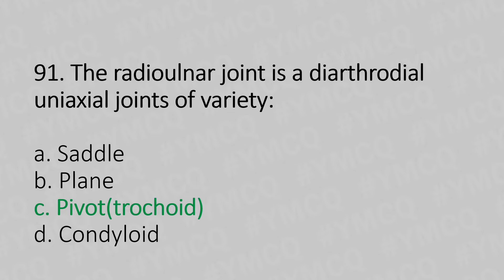Moving to our 92nd question. The carpal arch is supported by a ligament known as: Option A, carpal ligament. Option B, flexor retinaculum. Option C, transverse ligament. Option D, none of the above. And the answer is Option B, flexor retinaculum.